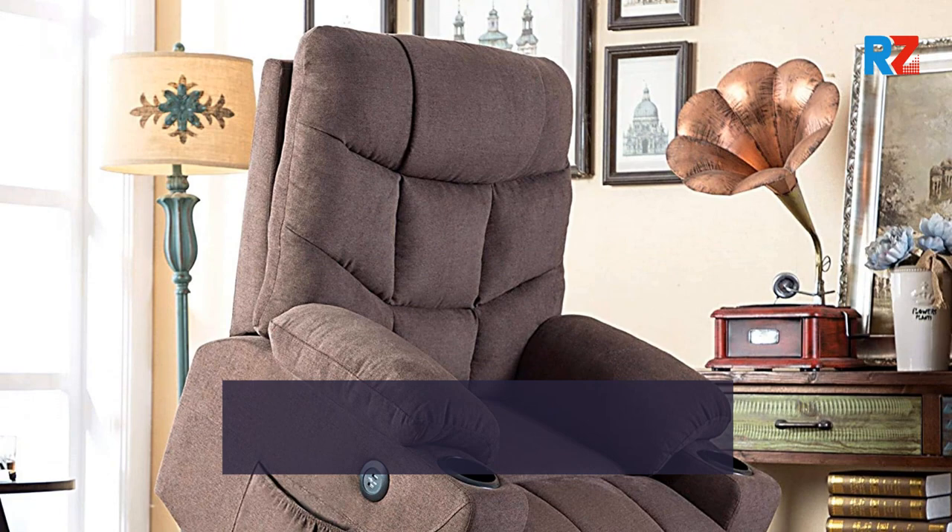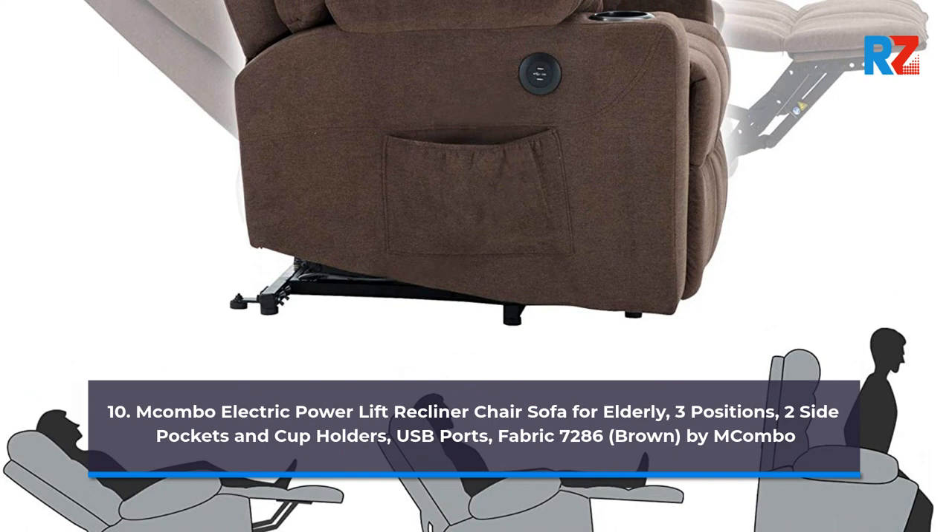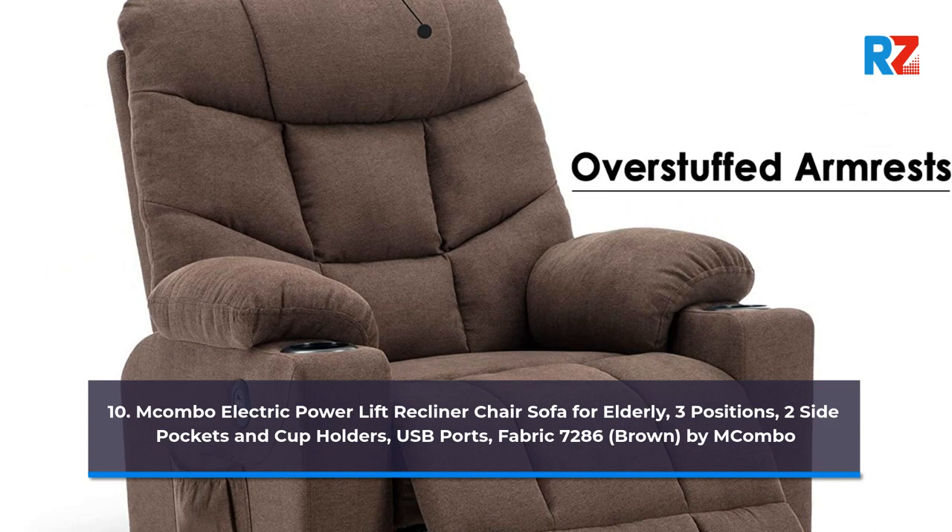10. Macombo Electric Power Lift Recliner Chair Sofa for Elderly, Three Positions, Two Side Pockets and Cup Holders, USB Ports, Fabric 7286, Brown, by Macombo.